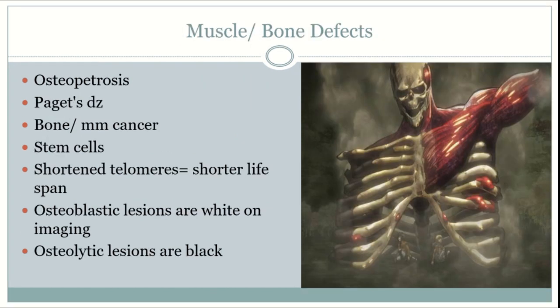Osteopetrosis is a defect in carbonic anhydrase, which leads to an alkaline environment and prevents osteoclasts from functioning properly. It is associated with pancytopenia, recurrent infections, hepatosplenomegaly, extramedullary hematopoiesis, compression of cranial nerves, hearing loss, and renal tubular acidosis type 2.